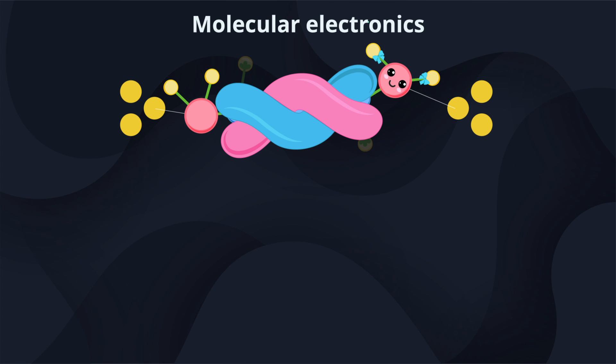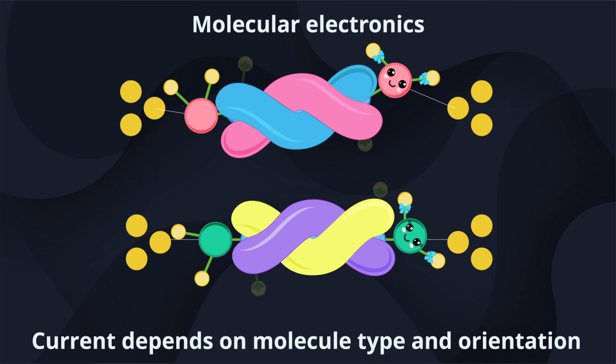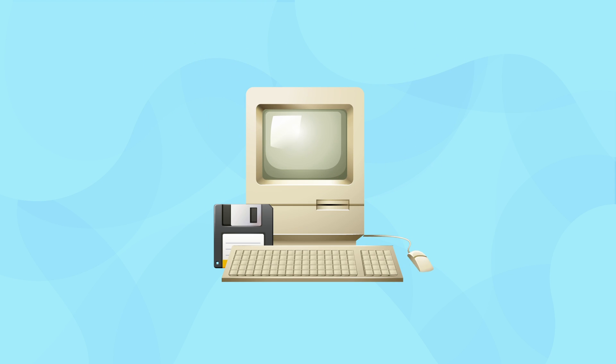Therefore, the current flow could be controlled by the structure and orientation of the molecules. The prospect of size reduction makes manipulating the molecules that form the primary building blocks of circuits an exciting area of research.